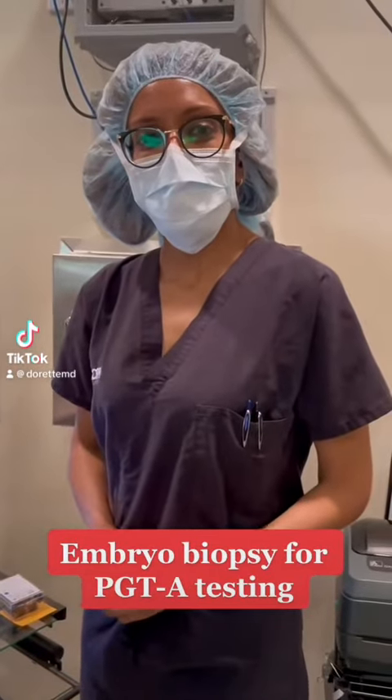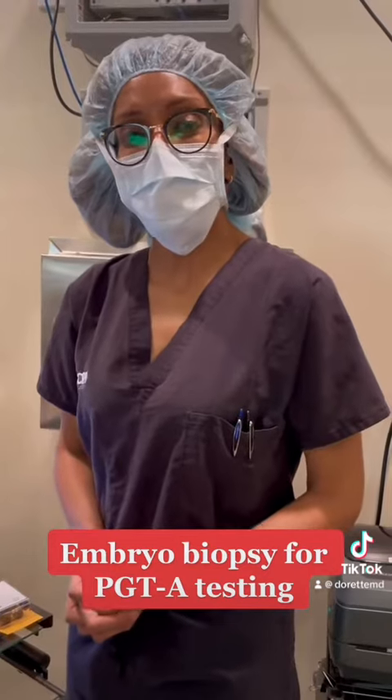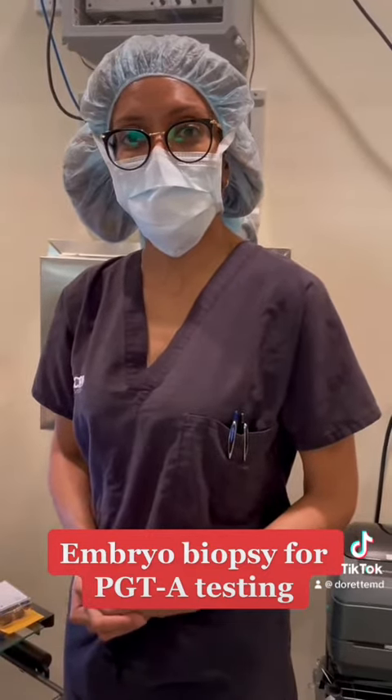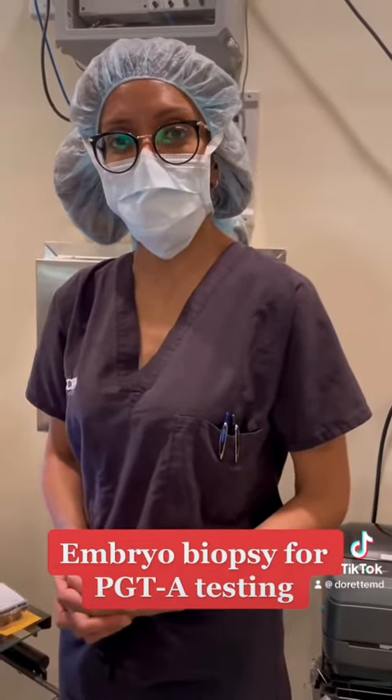Here we are in the IVF lab and today we're going to look and see how we biopsy an embryo for PGTA testing — pre-implantation genetic testing, aneuploidy screening. In our facility, we call it CCS, comprehensive chromosomal screening.